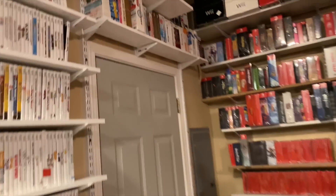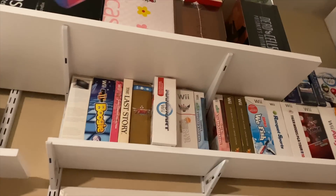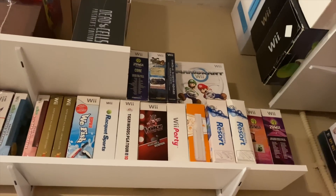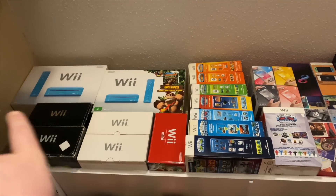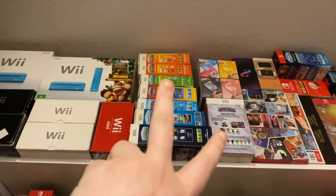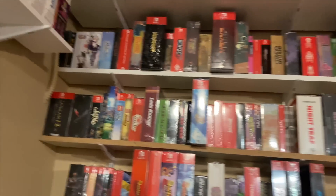The Wii games are now where the Xbox games used to be. Above the door I have a bunch of big box and special edition Wii titles — I don't think this is quite everything yet, I still have some Wii stuff over here. My plan for up top is for all the Wii stuff to move up there, because most of these consoles are going to be going to the store.